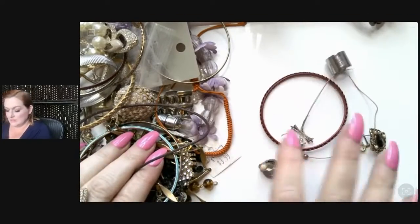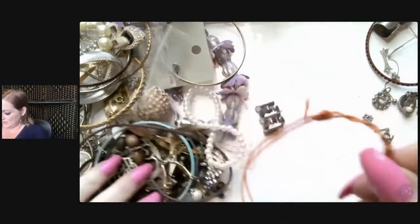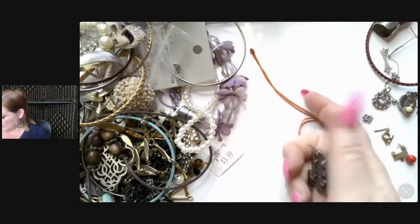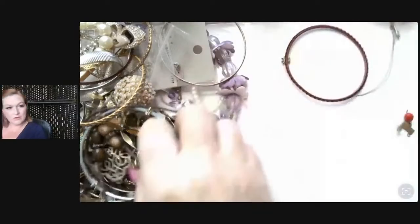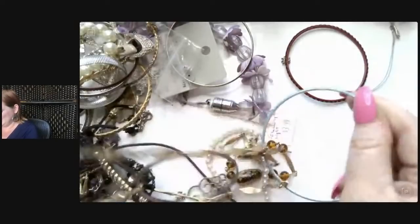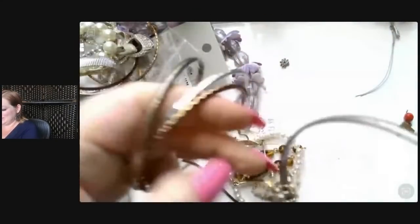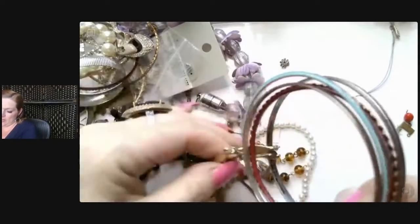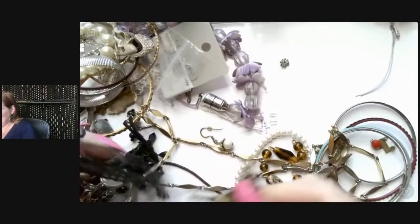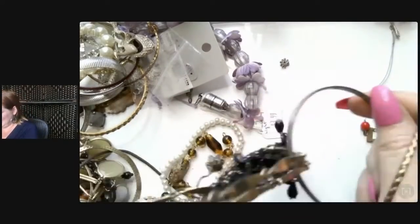We've just got some bits and pieces here. That's a nice little chain link earring — I'll set that aside to find the mate. Here we've got little bangles — let me get them detangled. Little bangles on the hillside and they all look just the same, almost — all tangled up. That's where we stop!